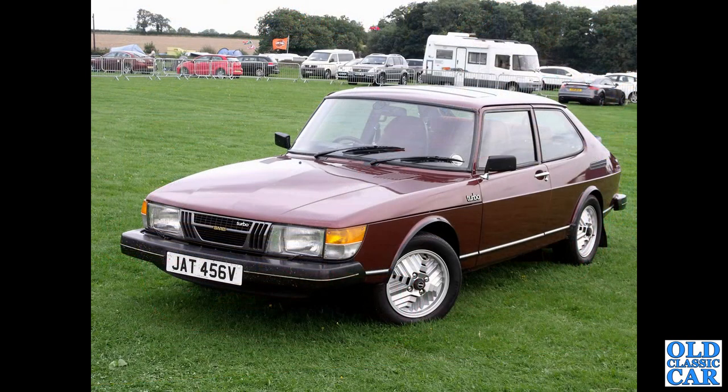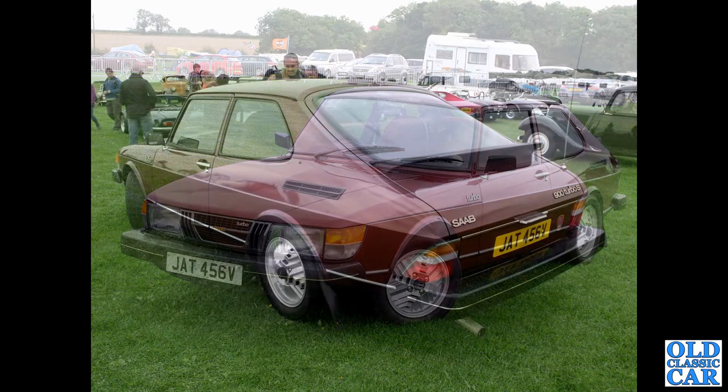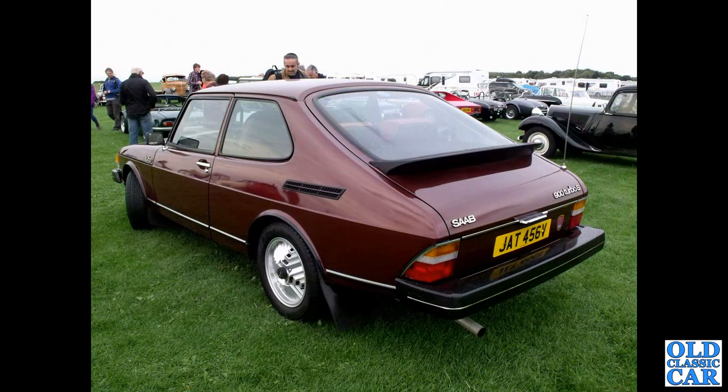A very rare early Saab 900 turbo here — V-reg, so about 1979. This is the three-door car that had the Inca Alloy wheels. Lots of slight differences compared to the later cars. There's a rear view of the same car: small back lights, narrow rubbing strips down the doors — many detailed differences compared to the later 900s.